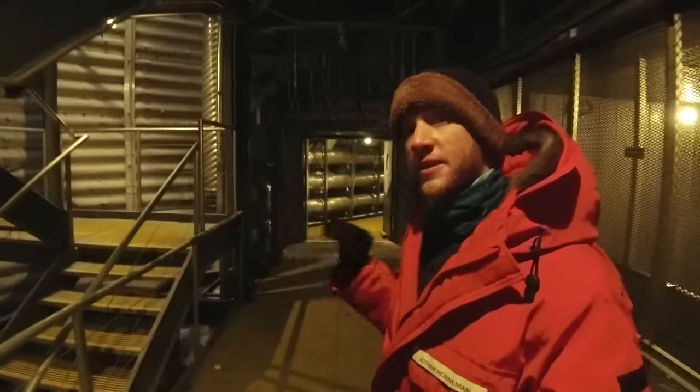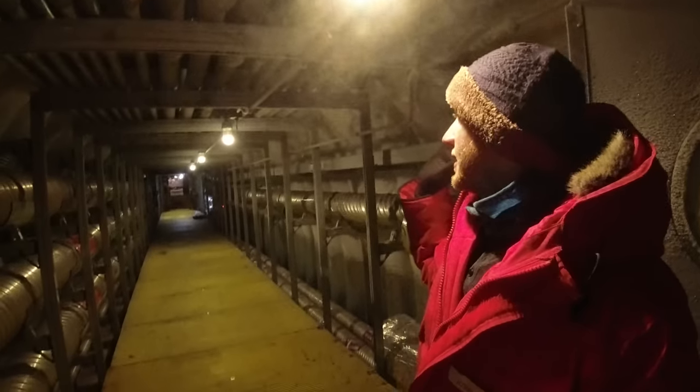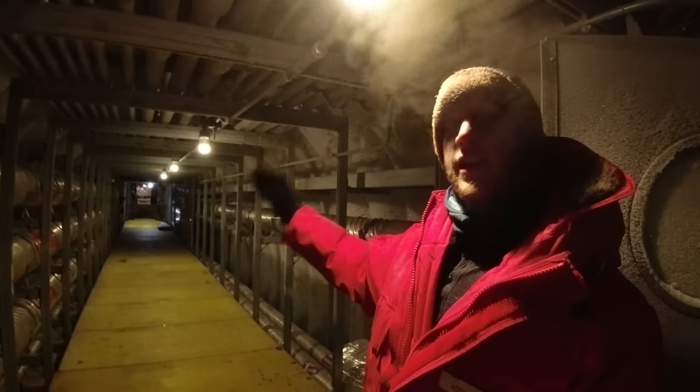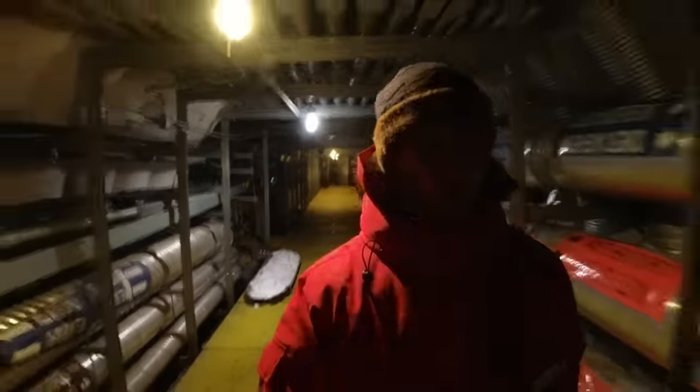Once you get to the bottom of the stairs of the beer can, you can take this tunnel all the way down to the power plant, the logistics arch, the fuel arch, and the vehicle maintenance facility. I apologize, it is a little dark down here in the tunnels, but it's the only way to get to the power plant and the water treatment plant without going outside.